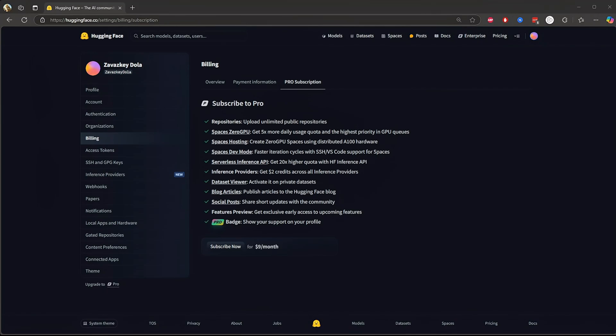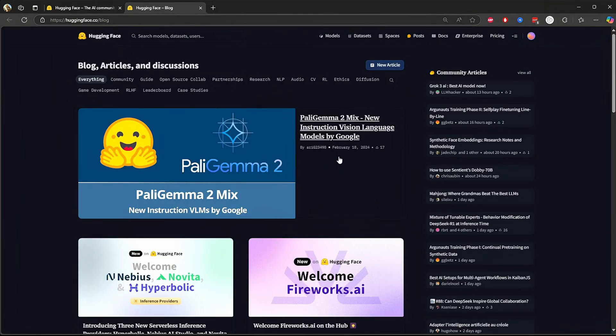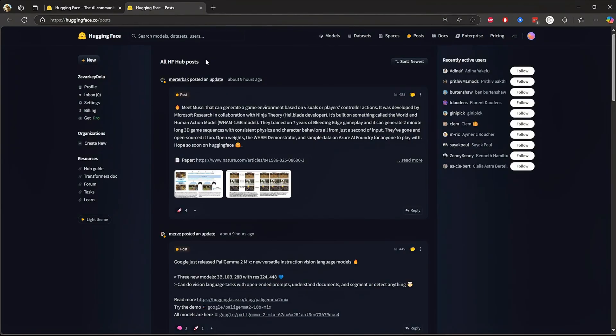Next, we have dataset viewer — activate it on private datasets. With pro, you can unlock the dataset viewer to see private data that free users can't access. Great for researchers working with proprietary or sensitive datasets. Next, blog articles: pro lets you publish articles directly on the Hugging Face blog — a great way to build your reputation in the AI community. Next, social posts: with pro, you can post social updates on Hugging Face, just like Twitter for AI, helping you share your progress, get feedback, and connect with other researchers.